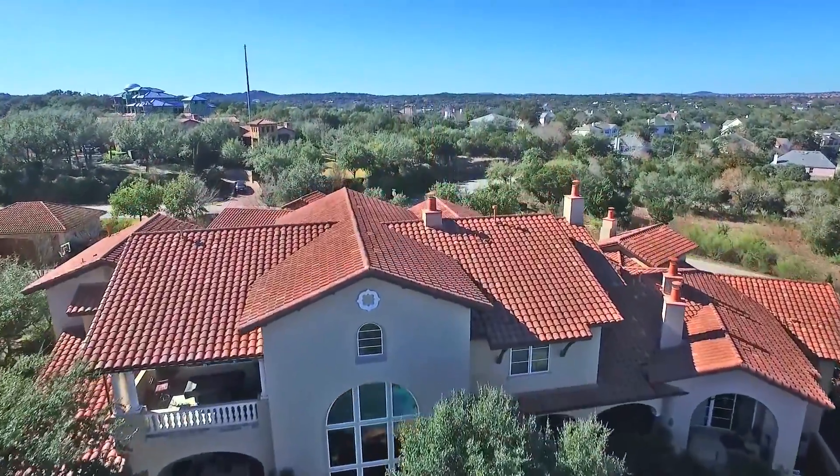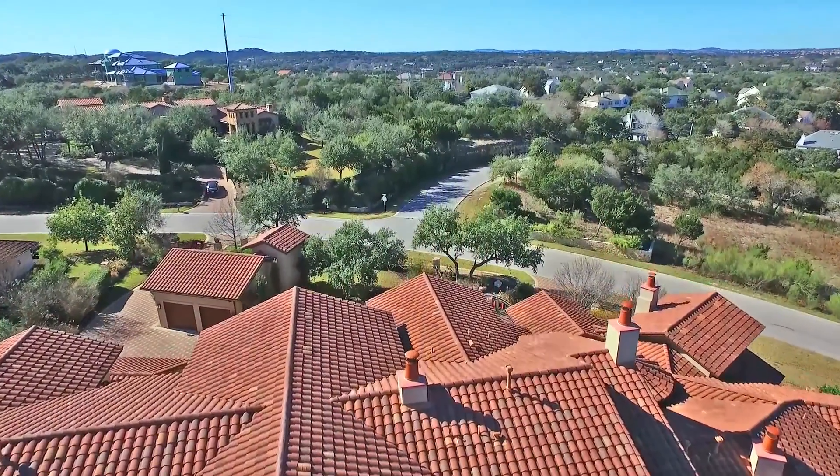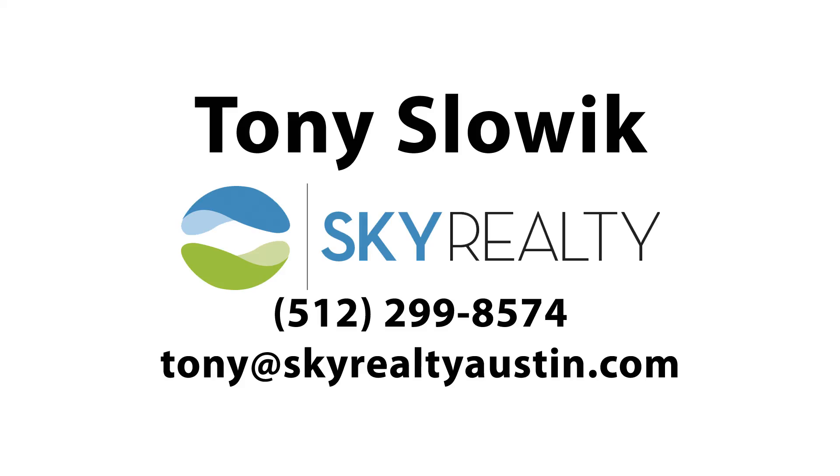It's truly a fantastic home. It's a must-see. Whenever you're ready to come take a look, give me a call at 512-299-8574 or email me at tony@skyrealtyaustin.com.